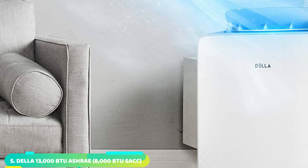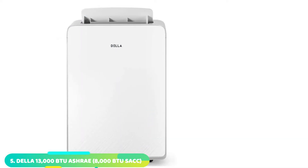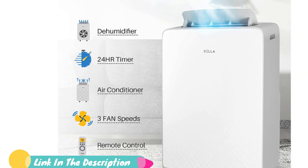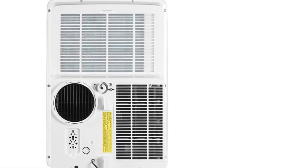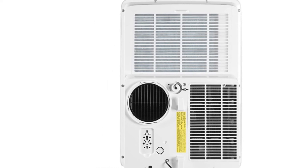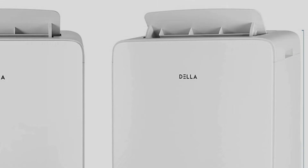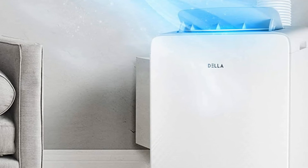The number 5 position is held by the Della Portable Air Conditioner. Della has a wide range of portable air conditioners and heaters available, and most of them are ideal for heavy-duty usage without charging a premium. This unit is one of the best value-for-money options out there, with a cooling capacity of up to 13,000 BTU. The best thing about it is that it offers an excellent coverage area of up to 700 square feet, which is much higher than any other option on this list. It also comes with a one-year warranty.